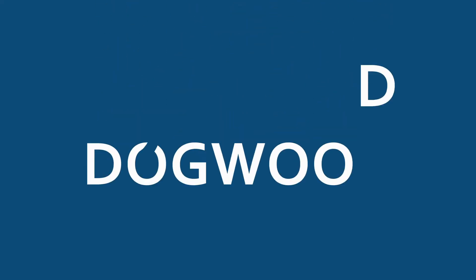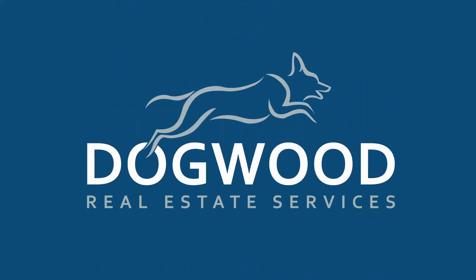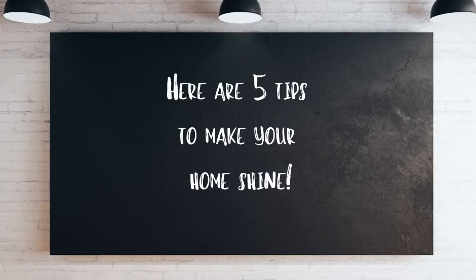Are you serious about selling? Here are five steps to make your home the best on the block. We all want to be good neighbors, but when it comes to selling your home, it's not just about keeping up with the Joneses — it's about outshining them at every opportunity. Hi, I'm Jeri McCombs with Dogwood Real Estate Services in Hendersonville, North Carolina. Here are five tips to make your home shine.